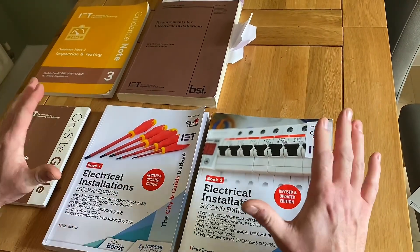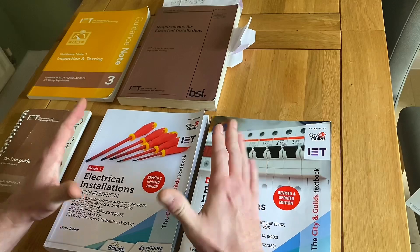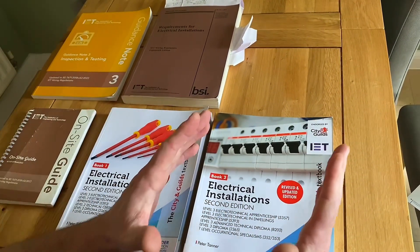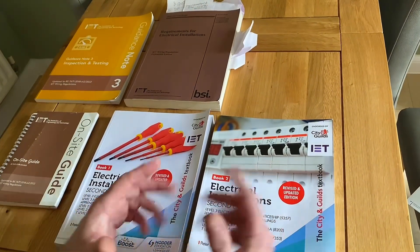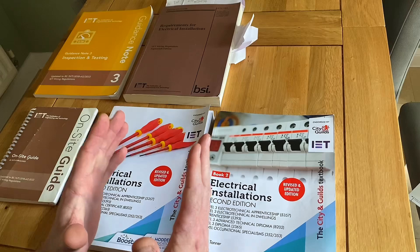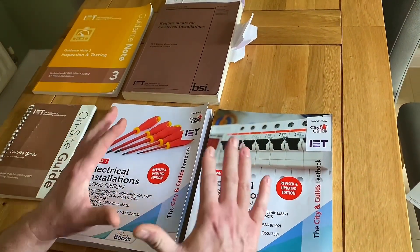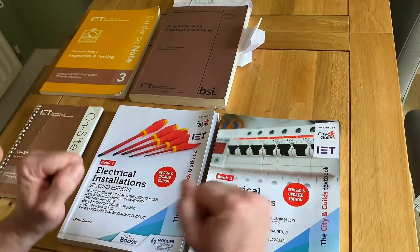I get asked the question a lot: what books should I read to become an electrician? First of all, I say to everybody, you should read the books recommended by your college to suit the course that you're currently sitting. And to read those books is not just to buy those books — subscribing to a YouTube channel is like buying a book and never reading it. If you're asked to buy books at college, please make sure you read them. If you're not going to read them, don't purchase them and save the money.